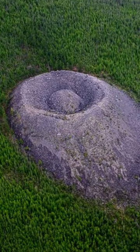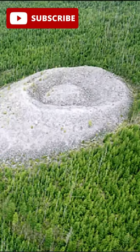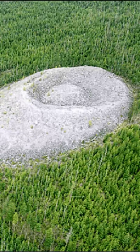Ideas about its origin include nuclear explosions and spaceships, but Russia Beyond said the most likely theory is a steam explosion that happened either during magma emplacement into hydrous rocks, or due to the faulting and decompression of heated hydrous rocks.